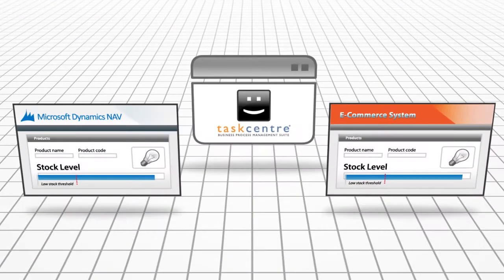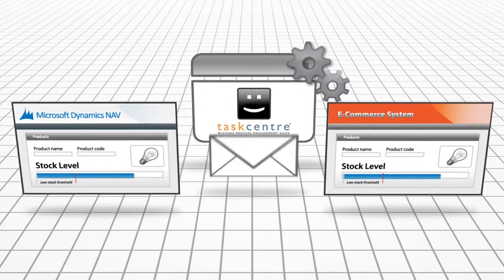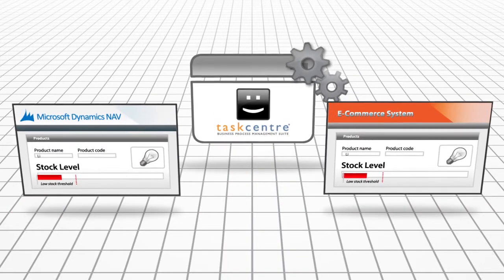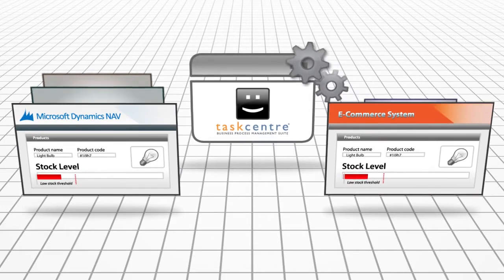Taskcentre can ensure that all systems reflect the correct stock level held in NAV, and send alerts to the relevant staff when the stock drops below a threshold. It can also ensure that product and pricing data is consistent across all your business systems.